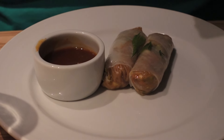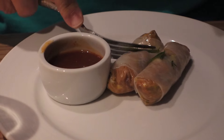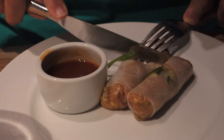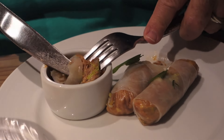We're also having duck rolls with a wonderful sauce. I'm going to cut into it — it's fighting me — and then dip it. It's nice and fresh. It has a nice sweet and sour kind of taste to it, but I think it's delicious.